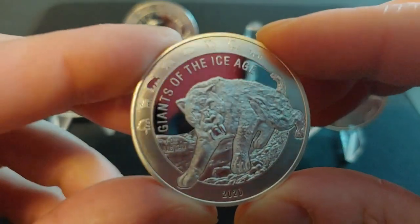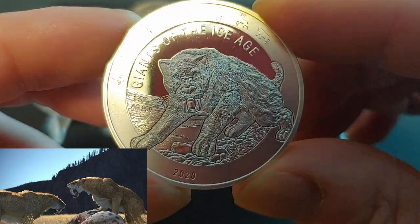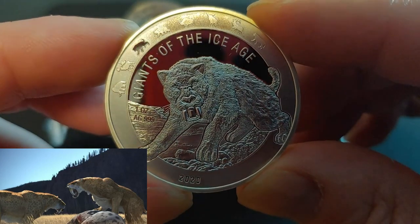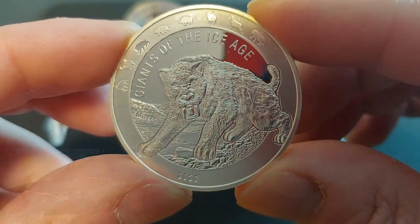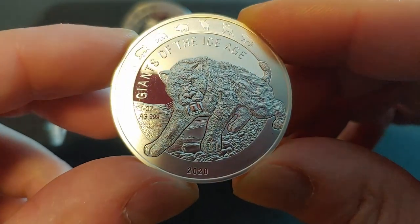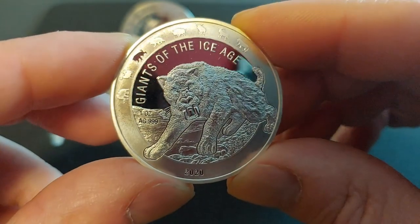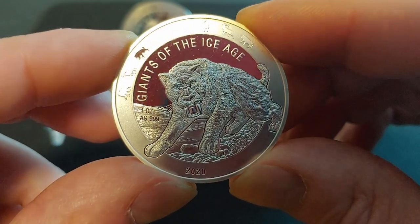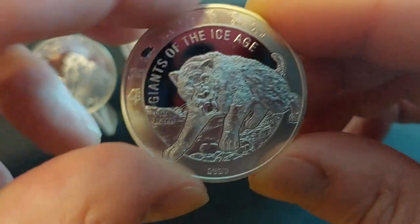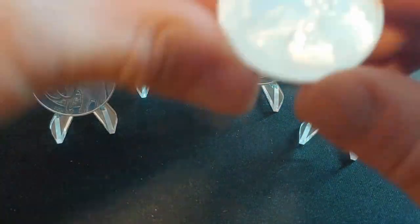The third in the series is the Sabertooth Cat — it's actually called Cat and not Tiger. Now the second round was produced in 2020, so there are four coins out right now and I'm still waiting on the fifth. I think they're running a bit behind schedule, maybe because of COVID. And the last one in the current set is the Cave Bear.